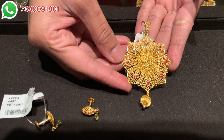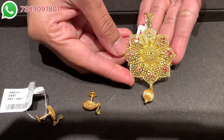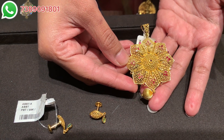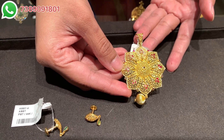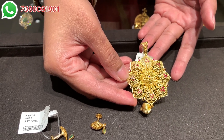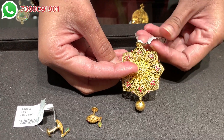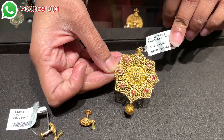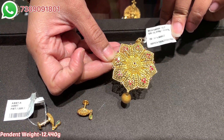Moving on to the next pendant set — this is a very beautiful floral pendant set. Look at the ruby pota work; this pendant is crafted in pure 22 karat gold and has a very nicely detailed ball design with a lot of carved work. The finishing is really very beautiful in yellow gold polish, which is very glossy. You can also see a very nice mesh work in the pendant, and the floral petals are beautifully designed. The SKU code of the pendant is shown on screen and the net weight is 12.440 grams.